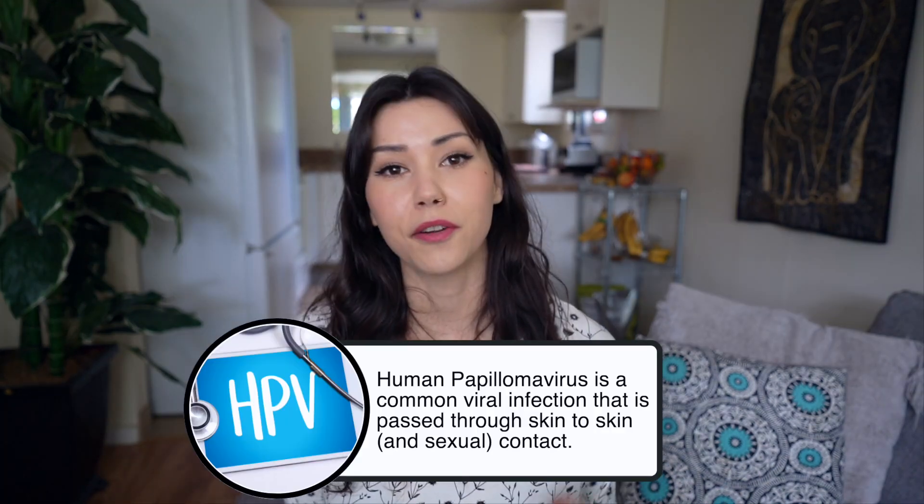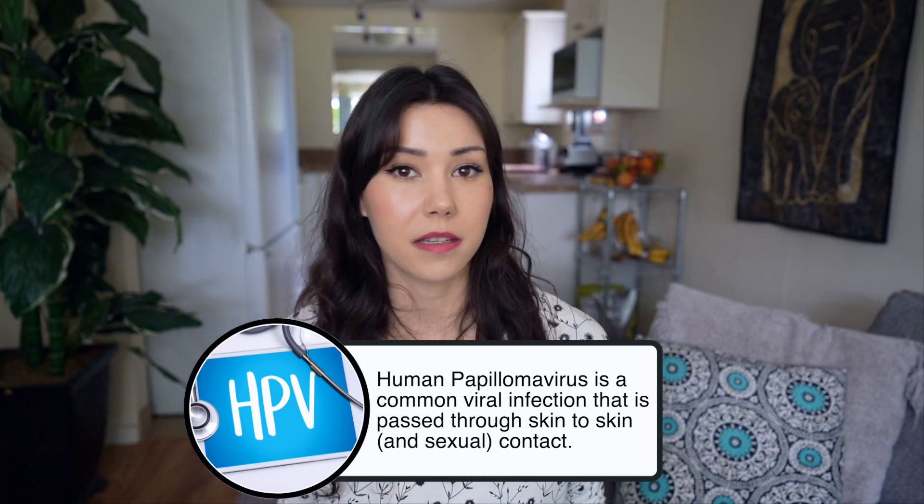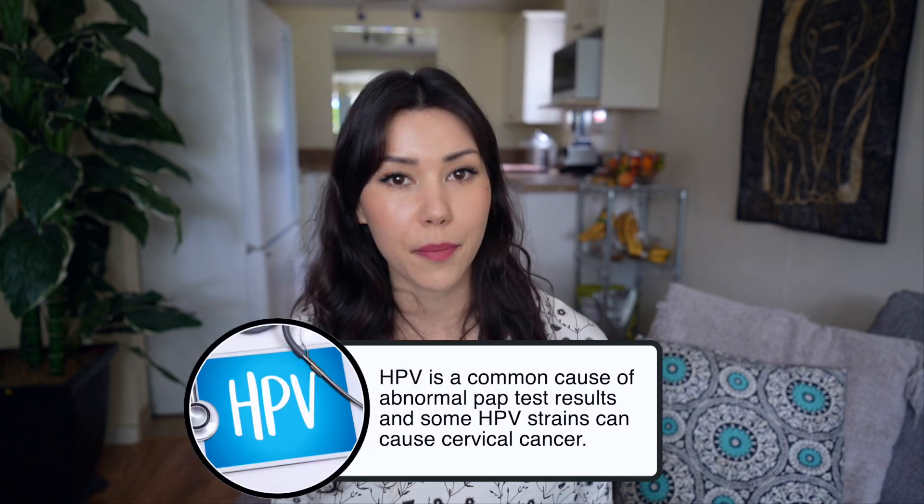For example, if you have a positive pap test and there have been abnormal cells found, you're probably going to go in and have more routine pap testing done just to see if those abnormal cells have cleared up. A pap test can also be used to test for HPV. When you get a pap test done, you can also ask for an HPV test at the same time and the doctor or nurse can actually take two separate samples.